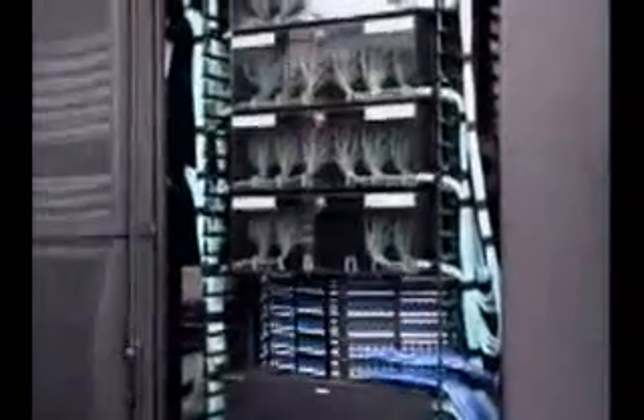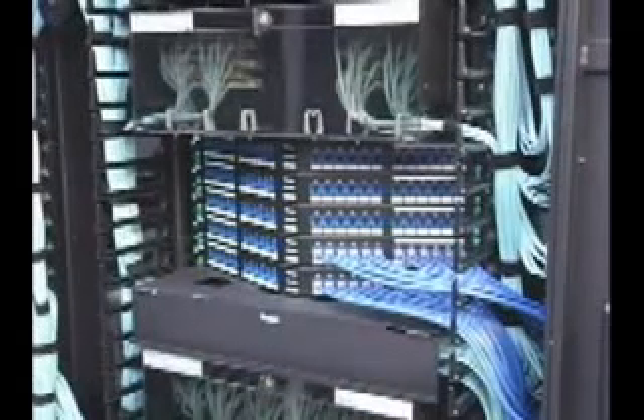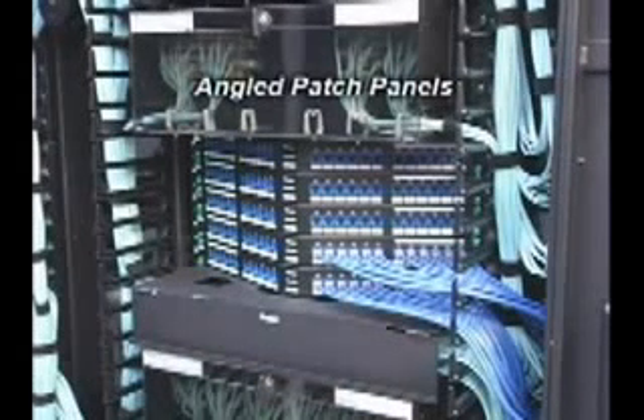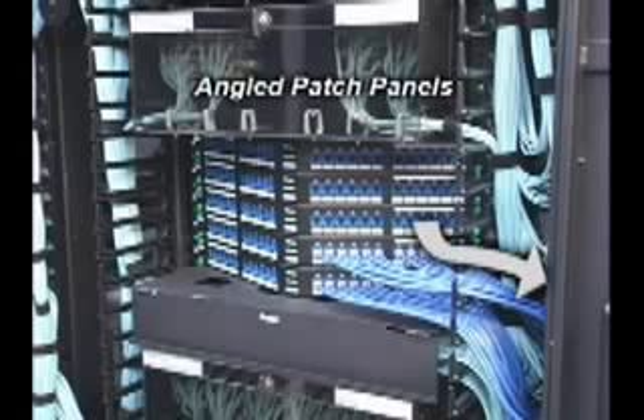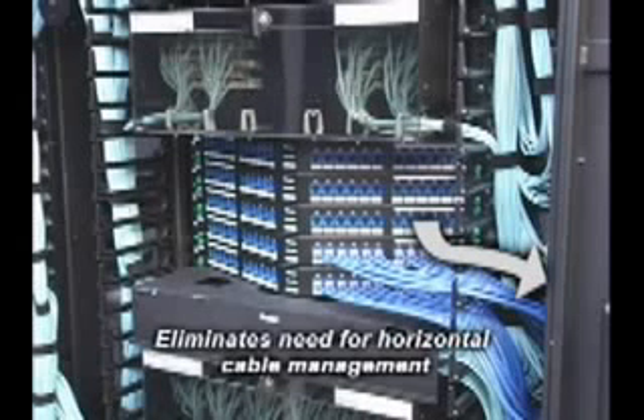You can be confident that maximum service levels and uptime requirements can be achieved. The copper and fiber systems optimize rack space with up to 48 ports in one rack space. High-density copper cable management is achieved with angled patch panels that route cables directly into vertical managers, eliminating the need for horizontal cable management.